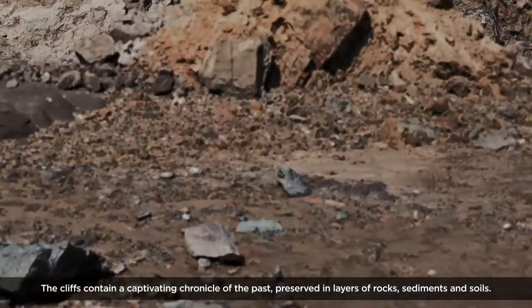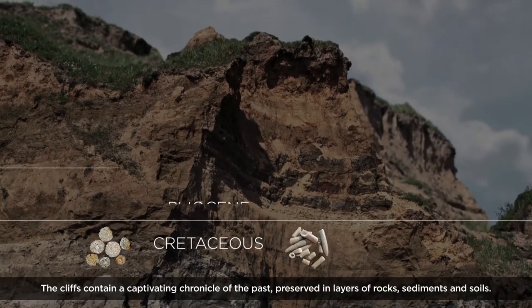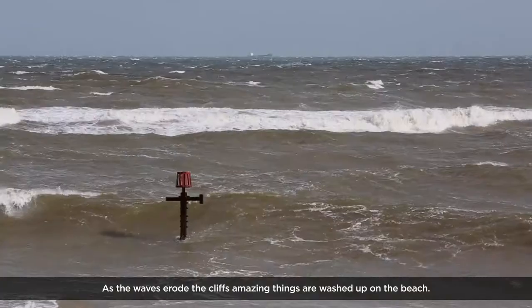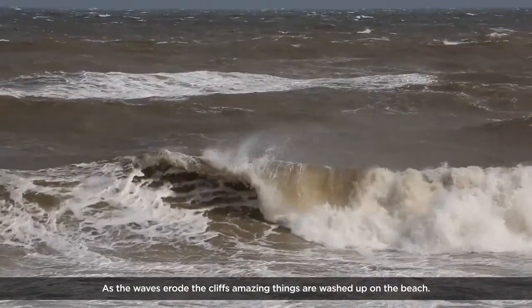The cliffs contain a captivating chronicle of the past, preserved in layers of rocks, sediments and soils. As the waves erode the cliffs, amazing things are washed up on the beach.